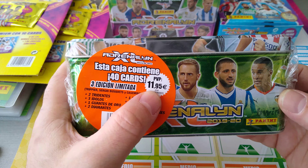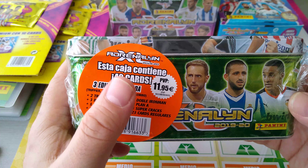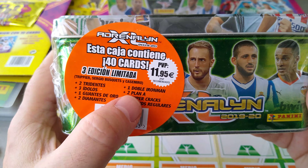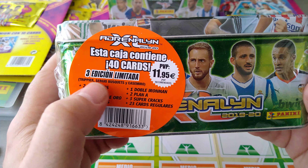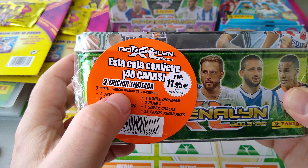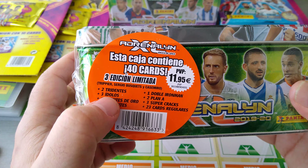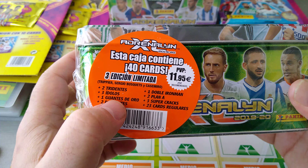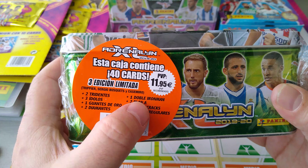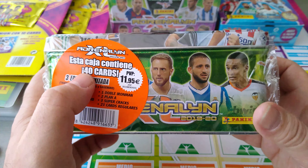Beautiful tin — it'll cost you 11.95. You can search that on Amazon, you can go to eBay, you can even search on Panini Spain if they ship to where you live. You get 40 cards for 11.95 euros including three limited edition cards: Chipier, Sergio Busquets and Casimiro. It's gonna have two tridents which is the duos, three idolos, one Juantes de Oro which is the golden glove, two diamantes or the diamonds, one double ironman, two plan A's, three super cracks, and 23 regular cards.